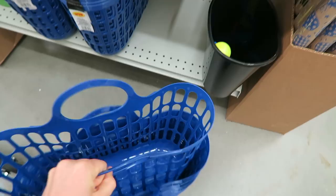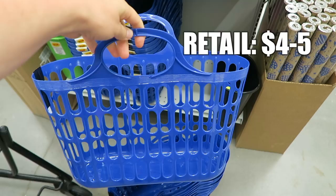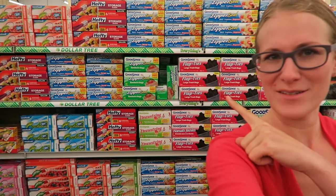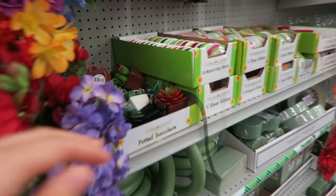You guys know I'm such a scarf fanatic. This yellow one is so cute. They got back some of their little potted succulents — look how cute this white one is. I mean, that's like a gorgeous standalone and a really inexpensive way to kind of dress up a space.